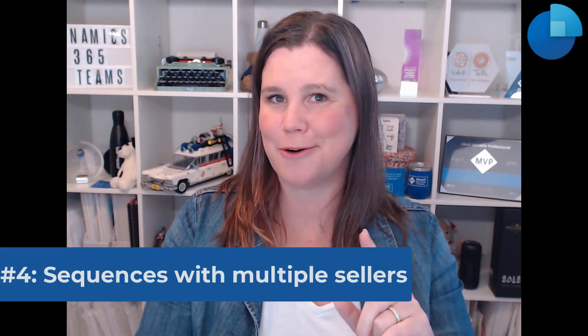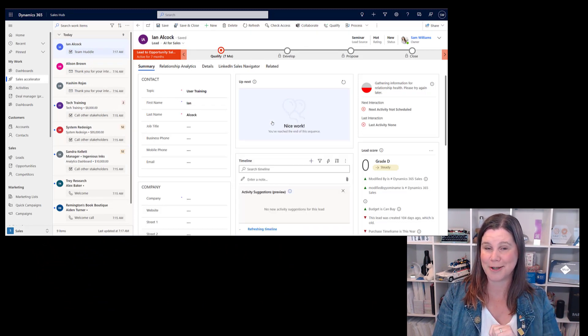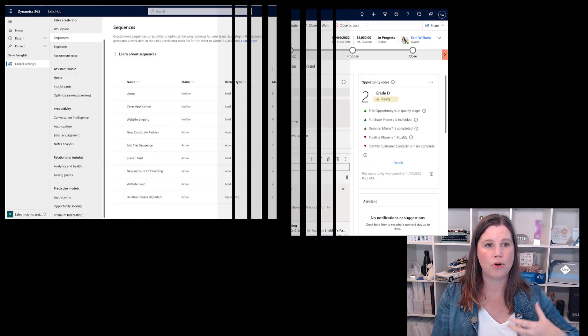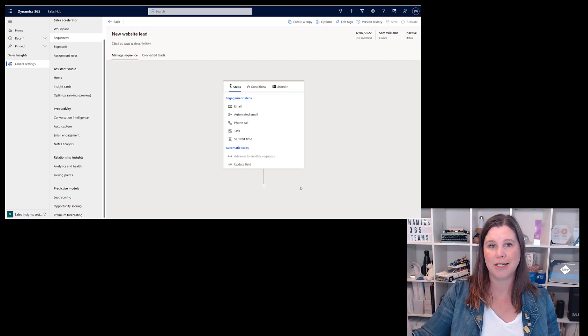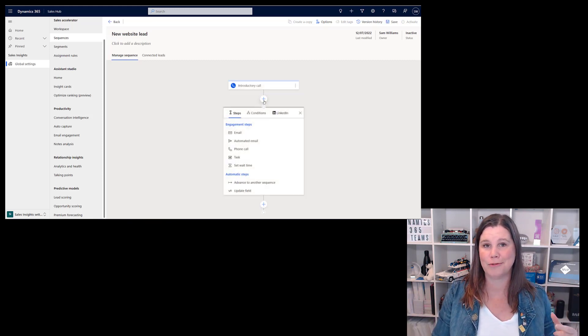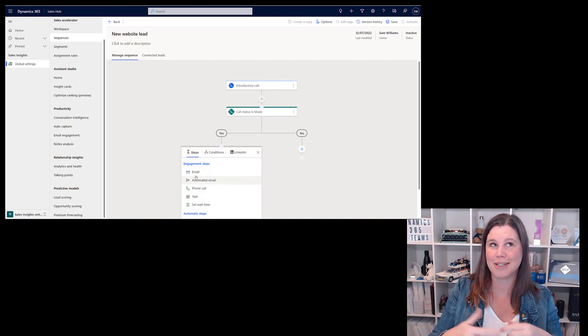At number four, let's talk about sequences. Within the sales application there's a capability called the sales accelerator — you actually get some of this inside the Dynamics 365 Sales Enterprise license now. This allows you to create a series of steps and tasks that the seller should follow. You might have a playbook where, when a new lead comes in from the website, you call them within three days, and depending on the outcome, send a follow-up email, and so on. There's a lot in the Wave 2 releases fleshing out this capability. In particular, what's exciting is that we can have tasks going to multiple sellers — really important for scenarios where different sellers are collaborating on things.